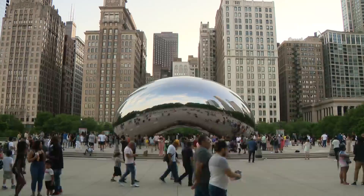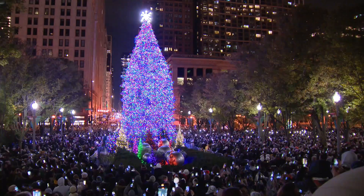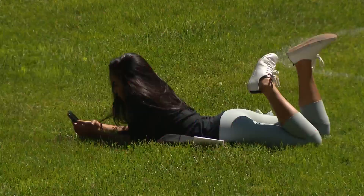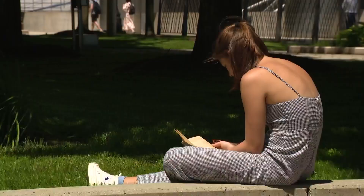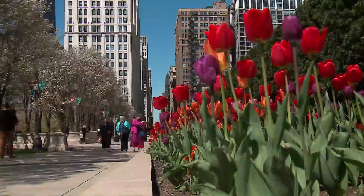The Bean. The Crown Fountains. The Christmas tree. Chicago's Millennium Park is where the city comes to meet and marvel. The civic jewel opened in 2004, and its 25 acres of gardens and sculptures attract 25 million people a year, making it the top tourist destination in the Midwest.